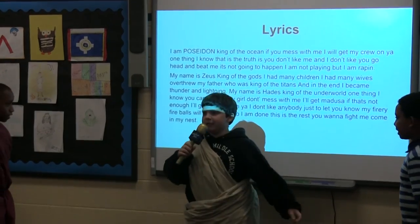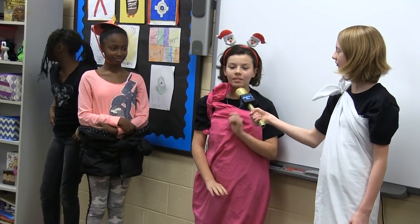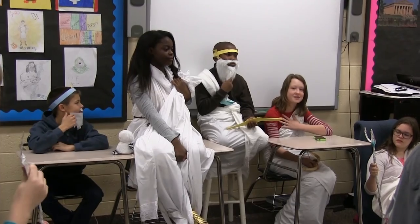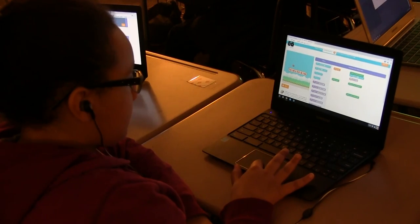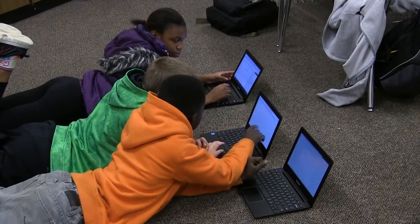Although the S in STEAM stands for science, our social studies classes do a lot to support every aspect of STEAM. Students will get the chance to perform plays and talk shows, and they'll even work together to use their engineering skills to create and build pieces of architecture from ancient times. Students will also use their Chromebooks for creative and engaging projects and classroom lessons.